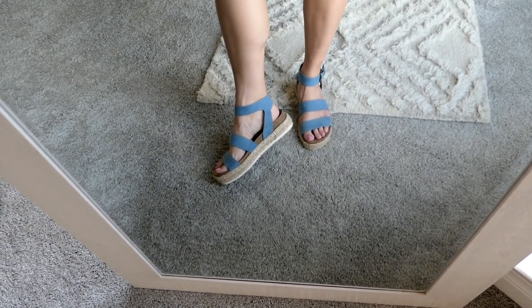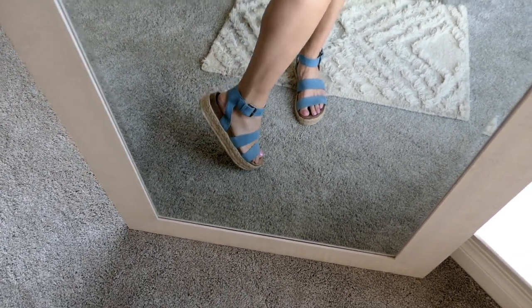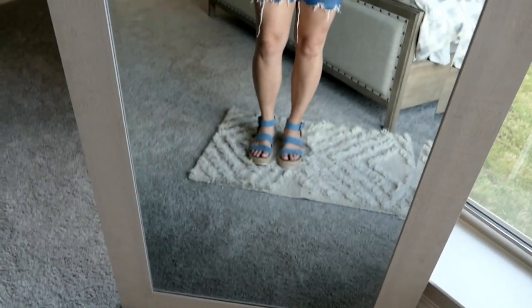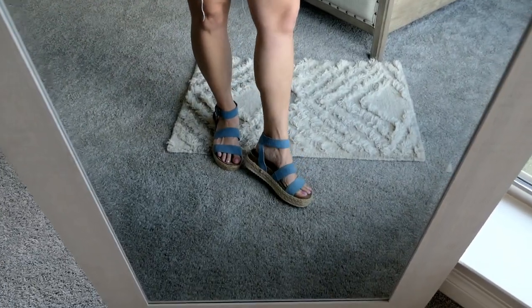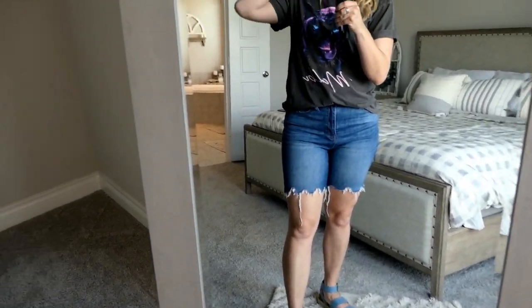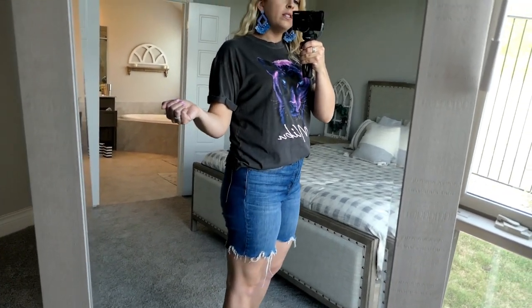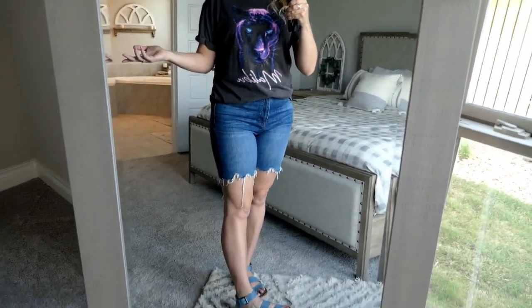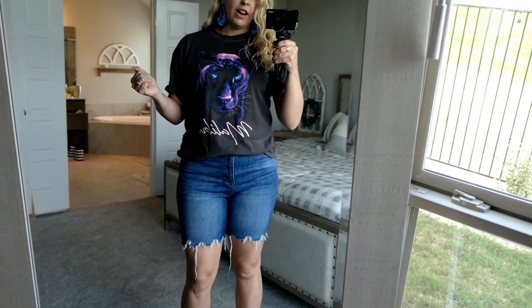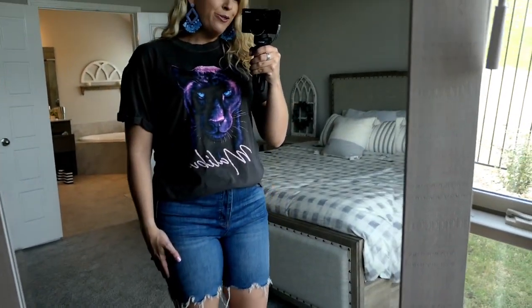These shoes y'all have seen me talk about before on my channel — I got them last year from Target, but they're still in stores available right now. They have not given me blisters one time — they're super comfortable, you could literally wear them all day long. I just thought this was a fun casual outfit where you can still look cute and pulled together but still be comfortable, because comfort is a big deal as a mom. If you're looking for a fun different graphic tee, I'll link this one down below.